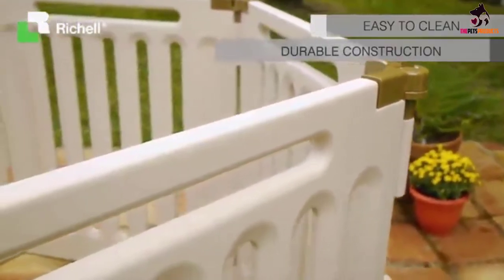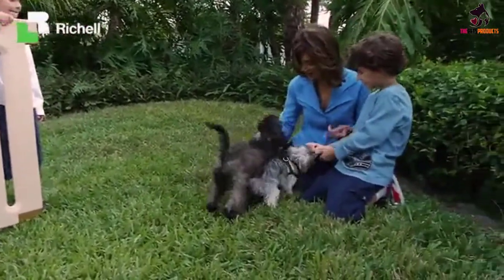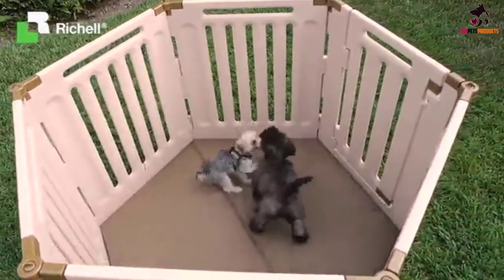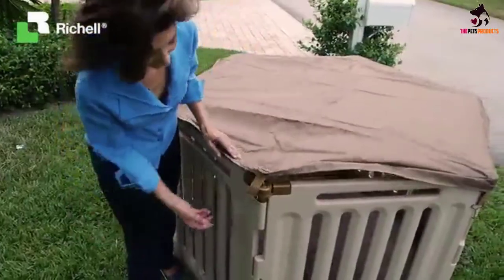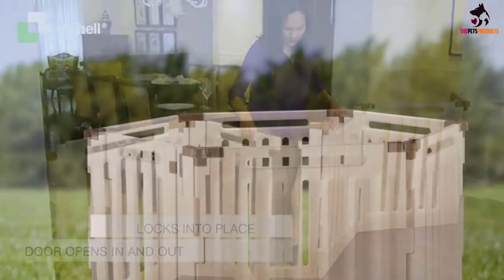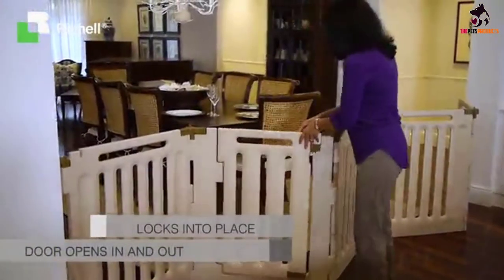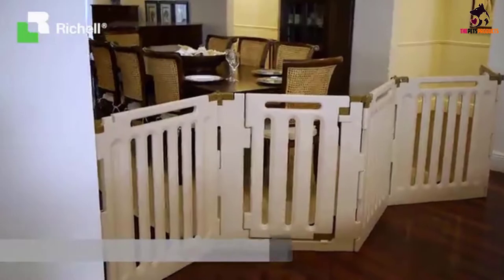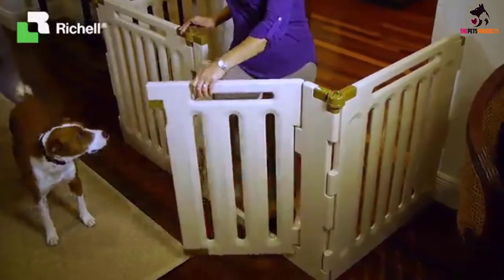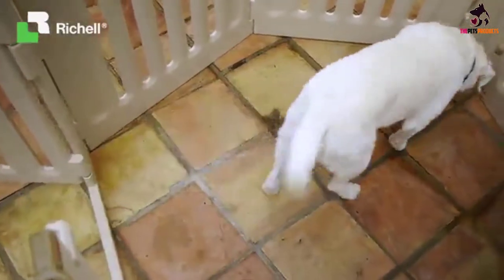This pen is actually 3 pet products in one. You can use it as a hexagonal or square pen, freestanding gate, or room divider. Simply fold the panels to create the shape and function you want. Available in 4 and 6 panel options, you can customize this pen to your home and your pet's needs. Pro tip: create an extra large pen by buying two and linking them together. The manufacturer recommends this pen for dogs 88 pounds and under, so if you have a larger dog you may want to consider picking up 2 units.